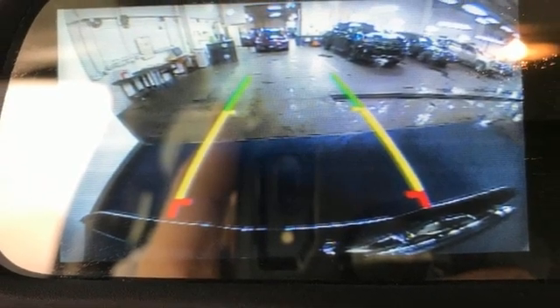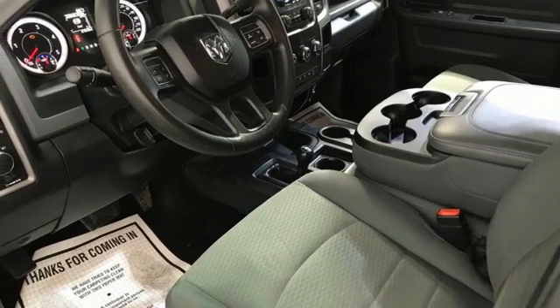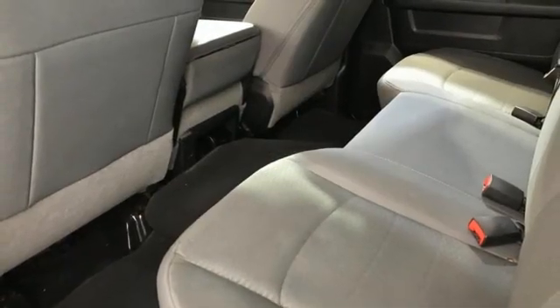Also included: USB port, manual tilting steering column, trailer hitch receiver, HD suspension, rear parking sensors, and external memory control.